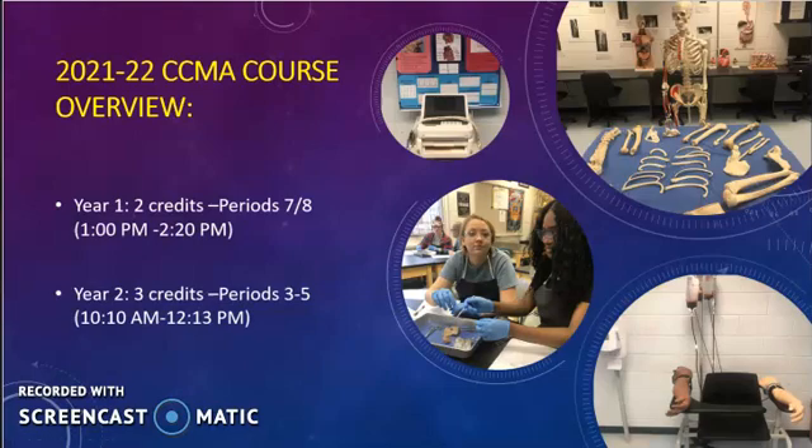In year two of the program, students will earn three credits and this class will occur during periods three, four, and five. Students will explore fundamental concepts and skills of clinical medical assisting as they prepare to work in healthcare settings. They'll learn skills such as EKGs, vital signs, phlebotomy, instrument sterilization, electronic health record documentation, assisting with office exams, insurance billing and coding, and much more.